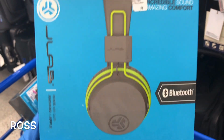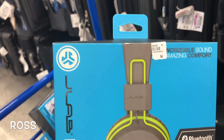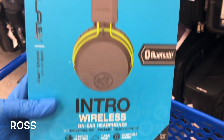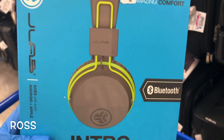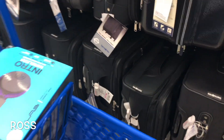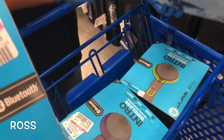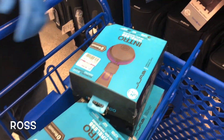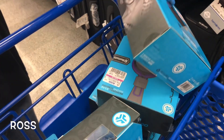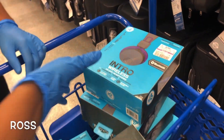Take a look at this — the JLab Intro over-ear wireless Bluetooth headphones. We have the lime green and gray, and we also found the purple and black. We were surprised to find two different colors. We got four of the purple and black and three of the green and light gray.